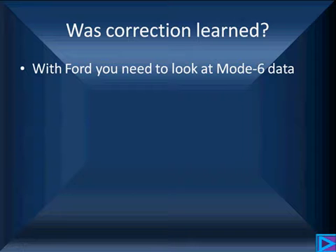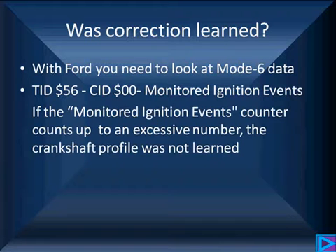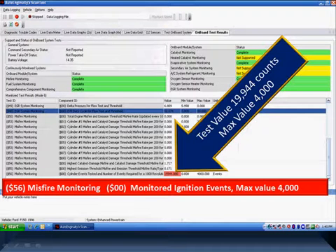On Ford, you may have to go to Mode 6, because Mode 6 has a special test ID — Test ID number 56, Component ID 00 — which are monitored ignition events. If the monitored ignition events counter counts up to an excessive number, the crankshaft profile was not learned. There is a limit on how long it will count before it learns. In our example, the maximum allowable value for this vehicle is 4,000 events, but the test value highlighted in red is 19,944 counts — almost five times as many as it should reach before identifying the correct profile.